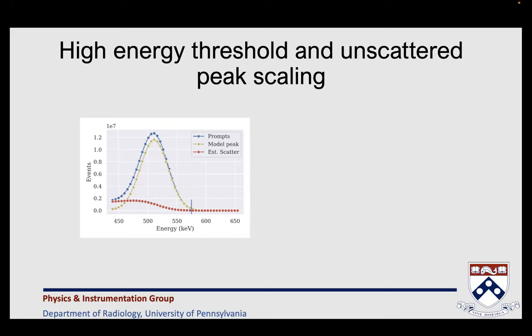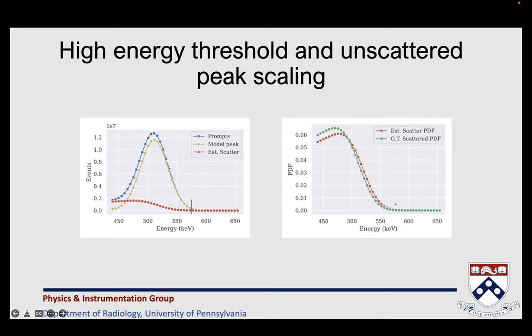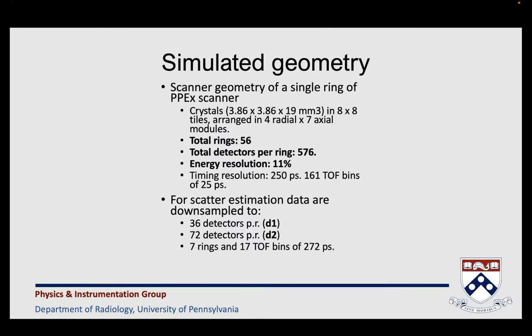The core of the method is quite simple. We go to a part of the spectrum where we know there are no scattered events, scale a model for the prompts such that it fits our measured data, and after subtraction, what we get is the energy distribution of the scattered events. In this numerical example we can see this is feasible — we can recover a shape for the scatter that really matches the actual scatter shape. To validate our approach, we did Monte Carlo simulations and unsurprisingly simulated a single ring of the PET Explorer scanner.